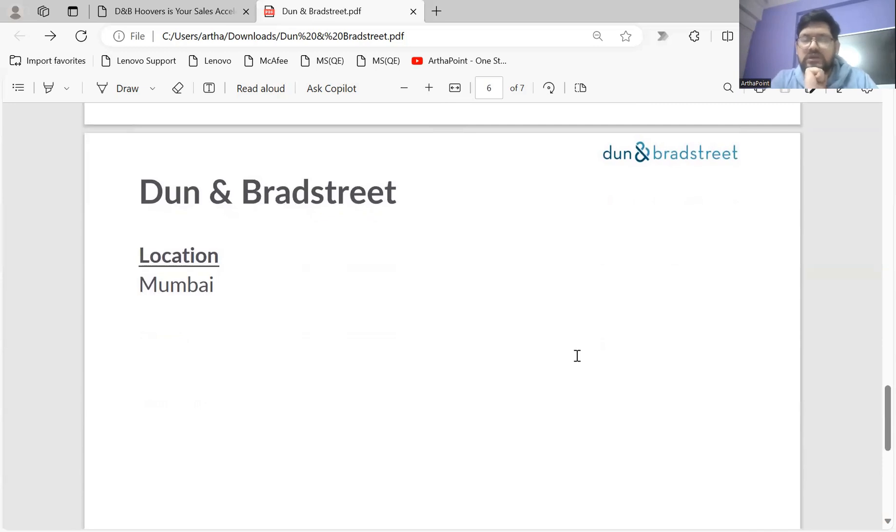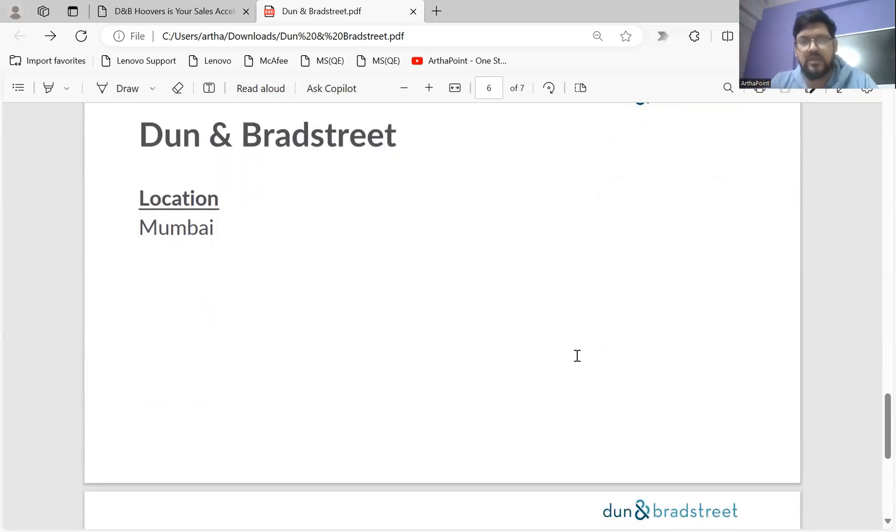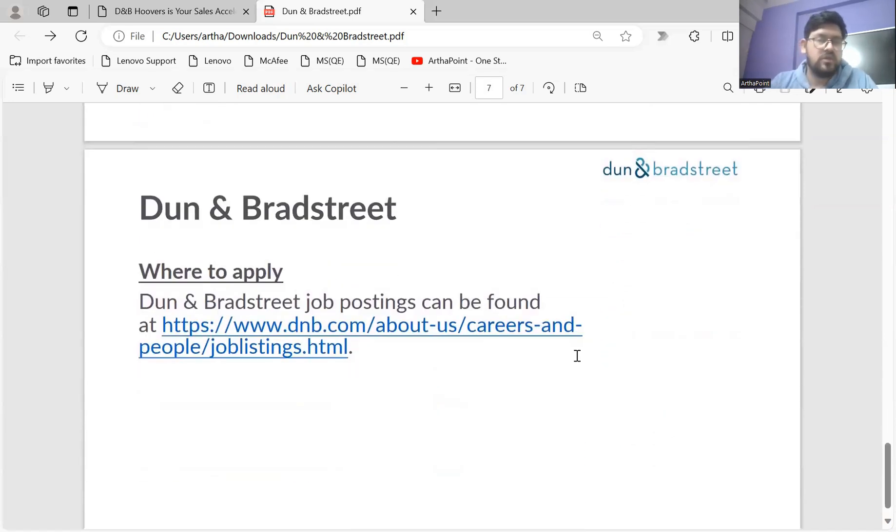Coming to the location, the position is in Bombay. Students or working professionals from Bombay or nearby cities can definitely look at this opening, especially if you have an economics background. You can simply go to their website, go to the careers section — I've shared the link and will also post it in the comment section — and apply directly.